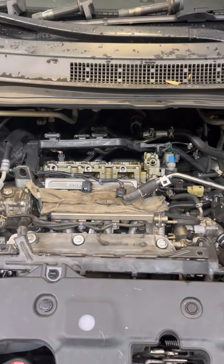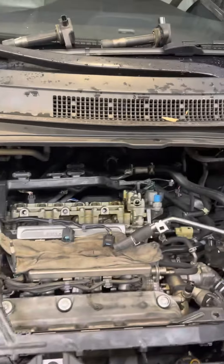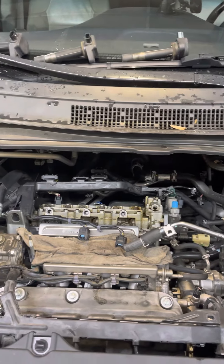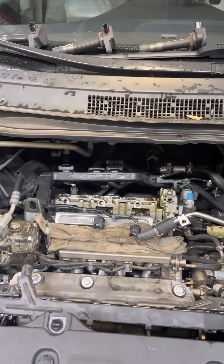Hey there, happy garagers! What we have here is the Honda van from the infamous hammer time video. I did a major service on this at 150K, so about 7,000 miles ago.